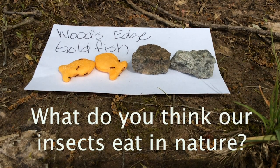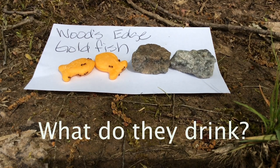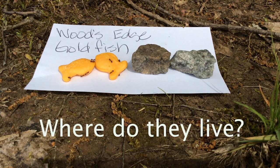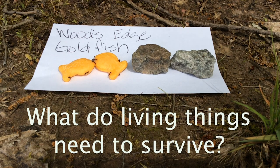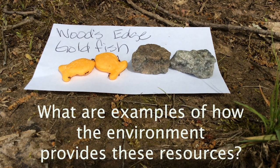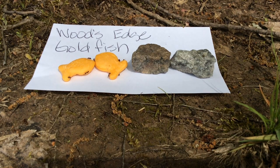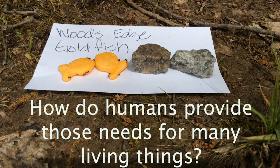What do you think our insects eat in nature? It's not cookies and cereal. What do they drink? Where do they live? What do living things need to survive? What are examples of how the environment provides these resources? How do humans provide those needs for many living things?